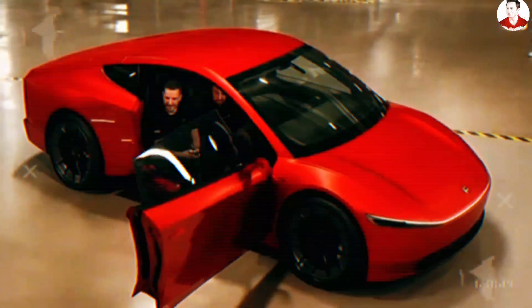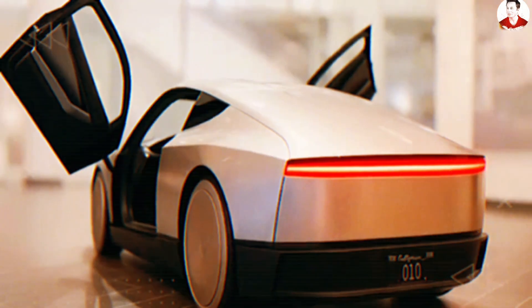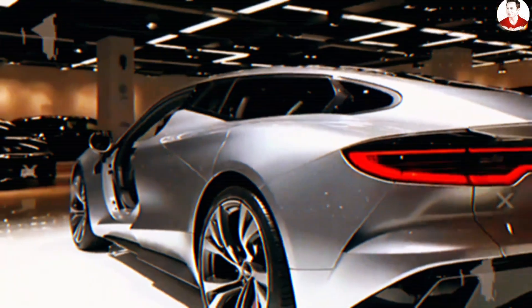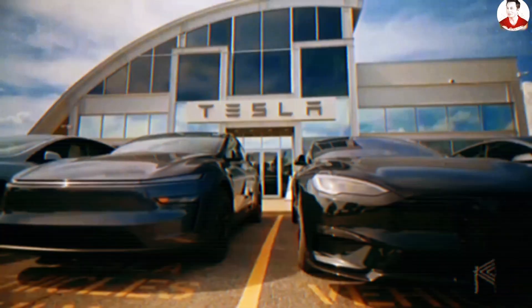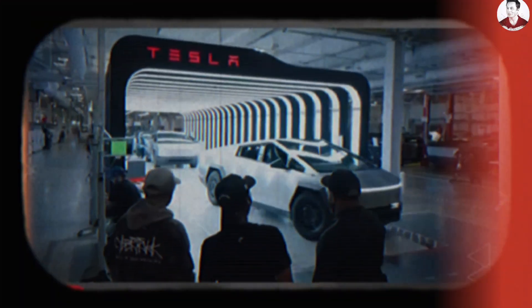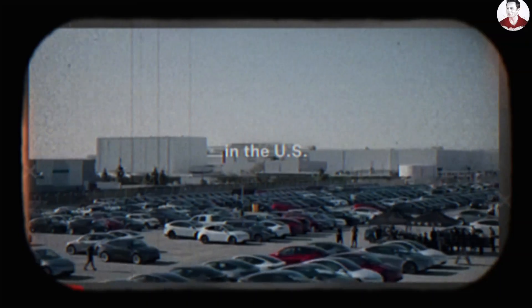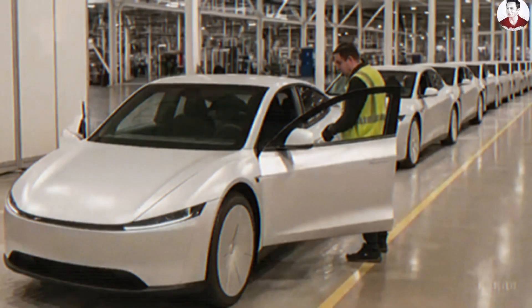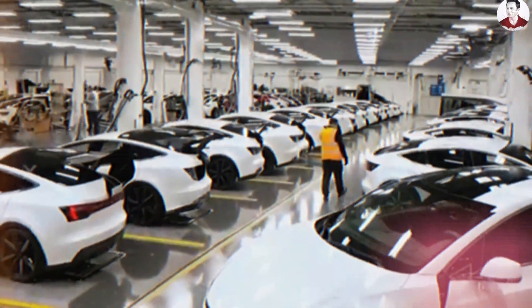Even with used cars on the market, a brand new EV is still out of reach for most buyers. But in Tesla's Q2 2025 earnings call, one line revealed a deeper shift in strategy: 'We continue to make investments in various aspects of manufacturing, and that'll make the affordability dramatically greater.' This points to more than just lower prices — it hints at a completely reimagined production plan.